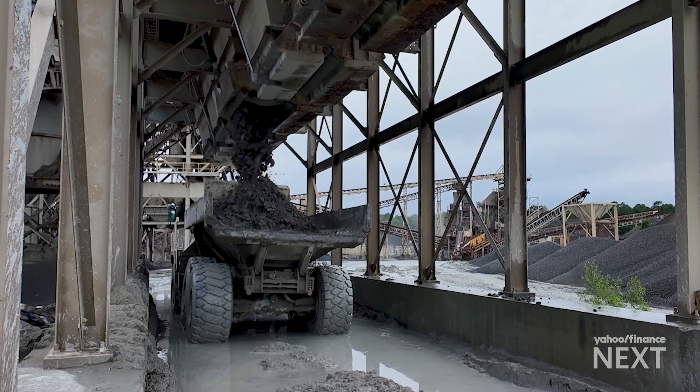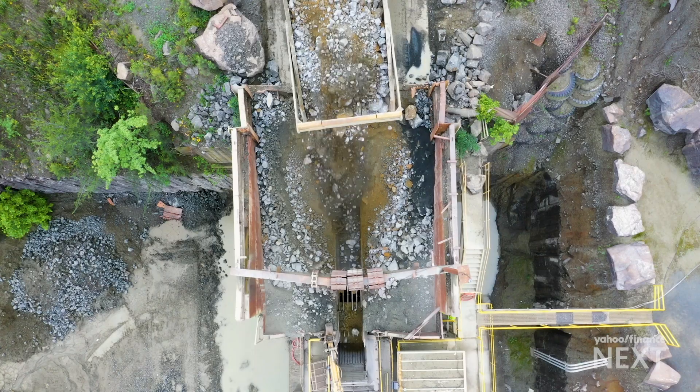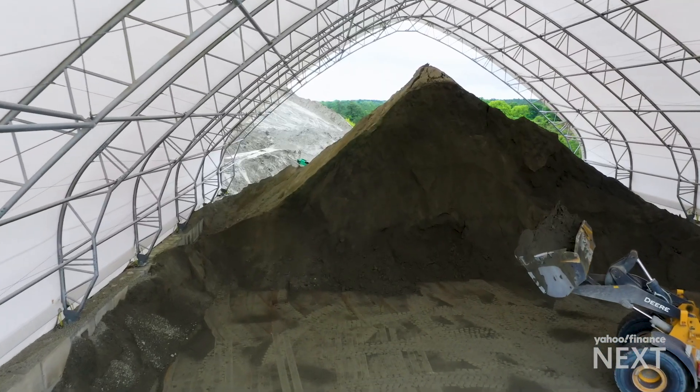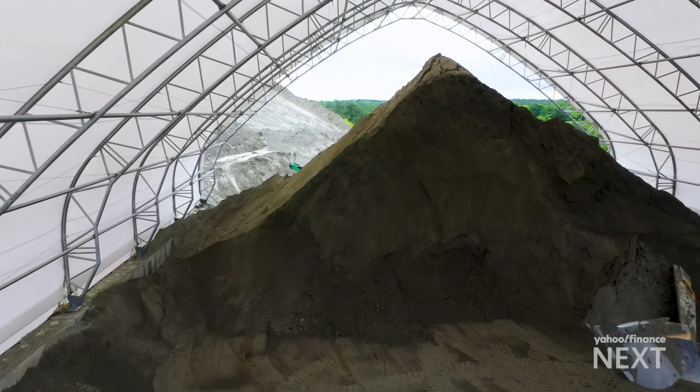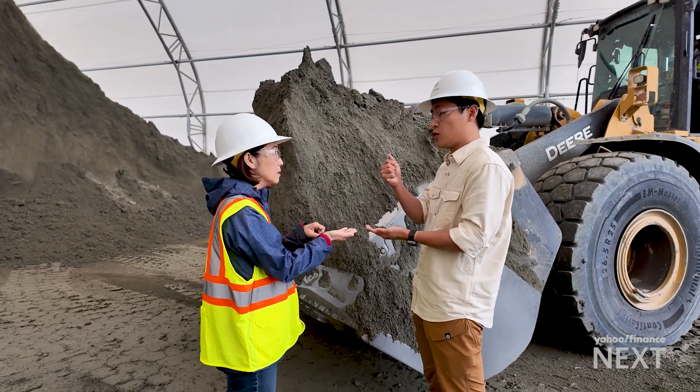The rock dust is considered waste, but one startup is finding new use for it to tackle a climate crisis. Workers here affectionately call this brown mountain. Lithos Carbon considers it gold — this material is what's chemically reacting with carbon dioxide to permanently capture and sequester it into a form that takes it out of the atmosphere.